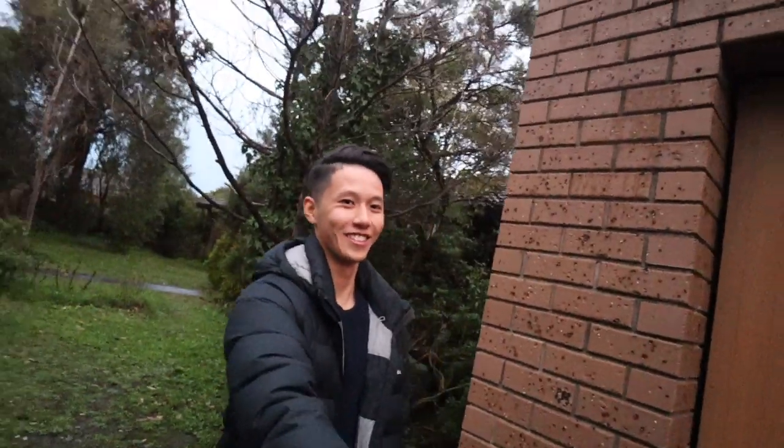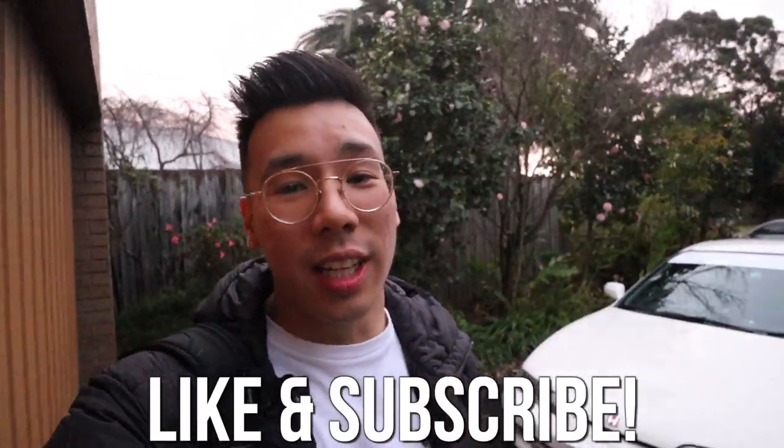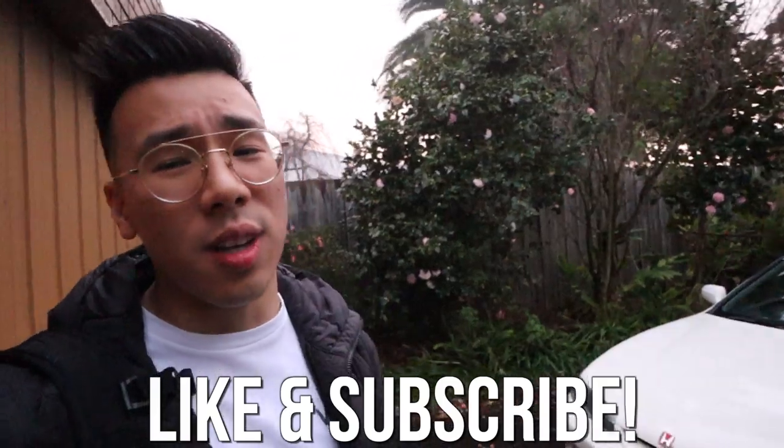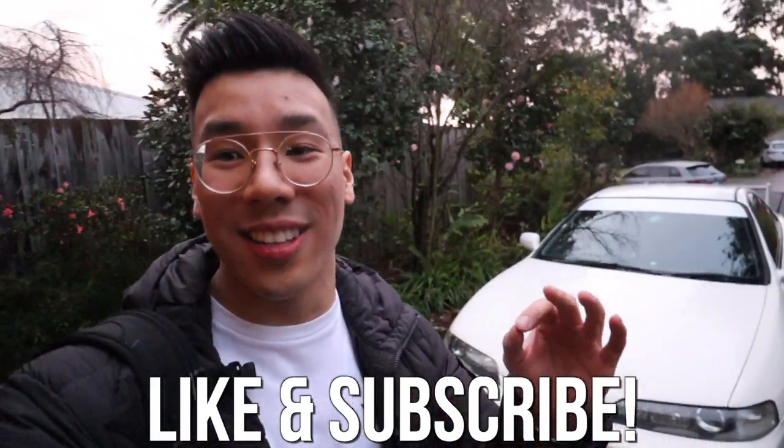That concludes the video — thank you so much for watching this crazy video about Ricky's JDM DC2R. I had so much fun reviewing it; it brings back so many memories and this car truly has a soft spot in my heart. If you enjoyed Ricky's JDM DC2R, please leave a like and in the comments tell me what you liked about his car. Don't forget to subscribe because I've got some killer content coming and you don't want to miss it.